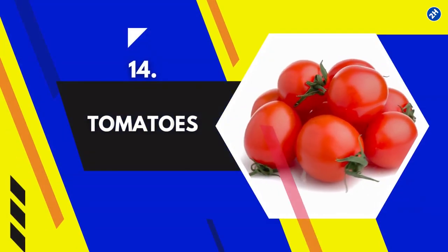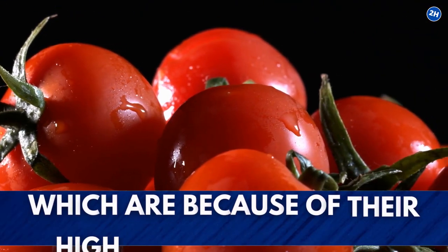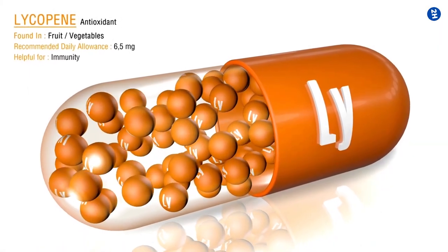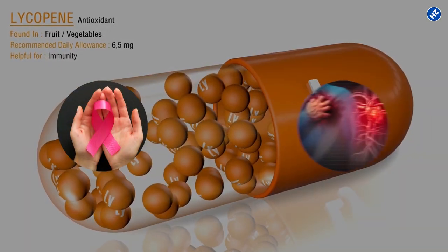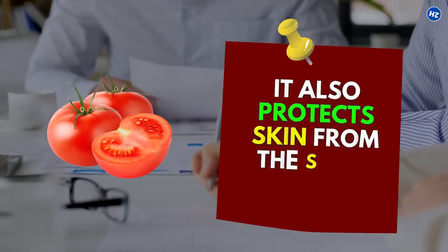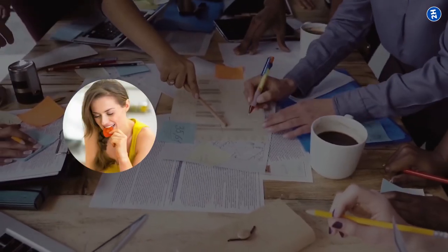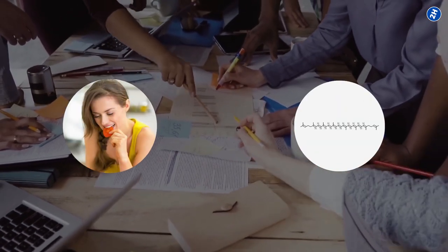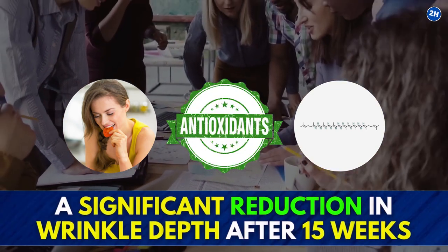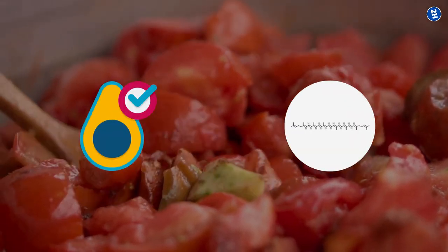14. Tomatoes. Tomatoes provide many amazing health benefits, many of which are because of their high lycopene content. A pigment called lycopene lowers your risk of developing cancer, heart disease, and stroke. Studies show that it also protects skin from the sun's harmful rays. In one study, women who consumed a combination of foods high in lycopene and other plant antioxidants showed a significant reduction in wrinkle depth after 15 weeks. Cooking tomatoes with healthy fats boosts lycopene absorption in the body.